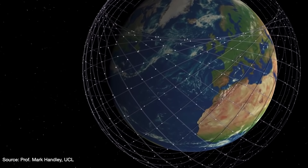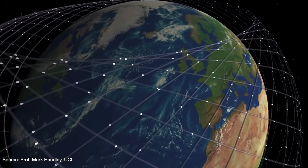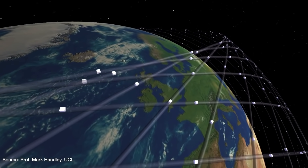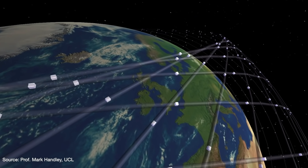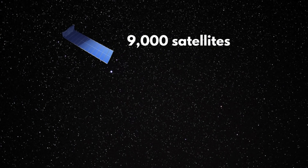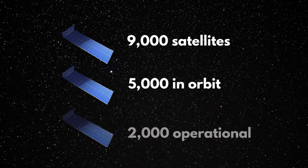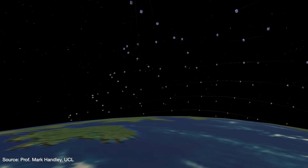Why so many? Because the satellites are so much closer to Earth, they cannot be stationary — they have to move faster to maintain their orbit and will cover a smaller area. So more satellites are required for internet coverage everywhere. What SpaceX is trying to achieve is unprecedented. Only about 9,000 satellites have ever been launched in all of history, and out of those 9,000, about 5,000 are in orbit and less than half are actually in use. In comparison, Starlink will be a ridiculously large satellite constellation.